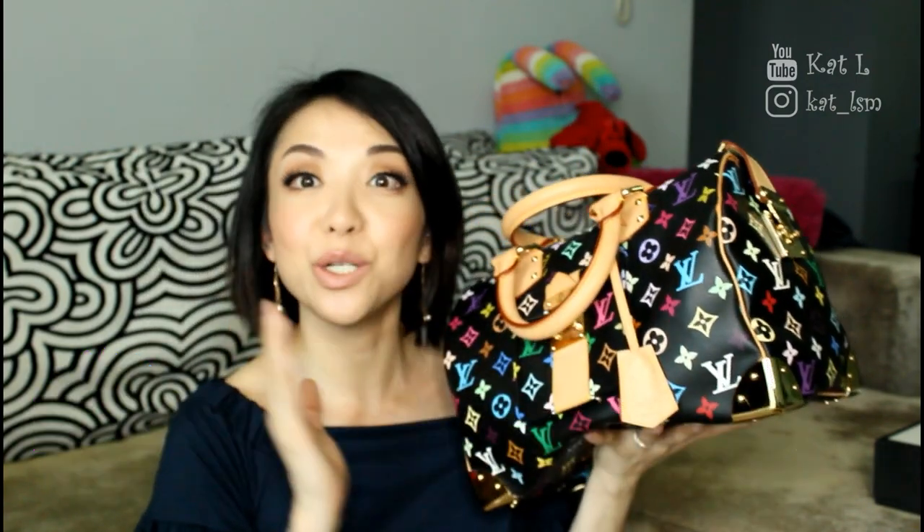My other bag is the Speedy Multicolore in black. This is one of the few bags I actually don't use — I don't use it because I want to keep it pristine. It is one of my most prized possessions because there is not a single scratch on the hardware. I keep it as a collector's item. I've probably only brought it out twice. The leather has hardly patinaed and it is still beautiful. You can't get this anymore — it was limited edition, though I've heard they might bring it back. It's such a unique piece in my collection.